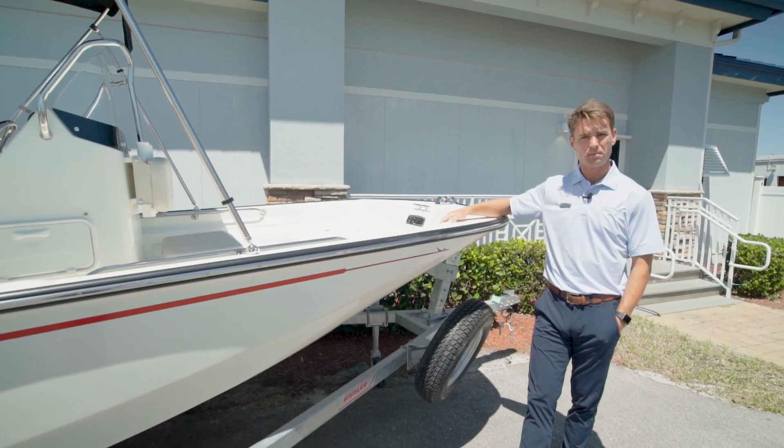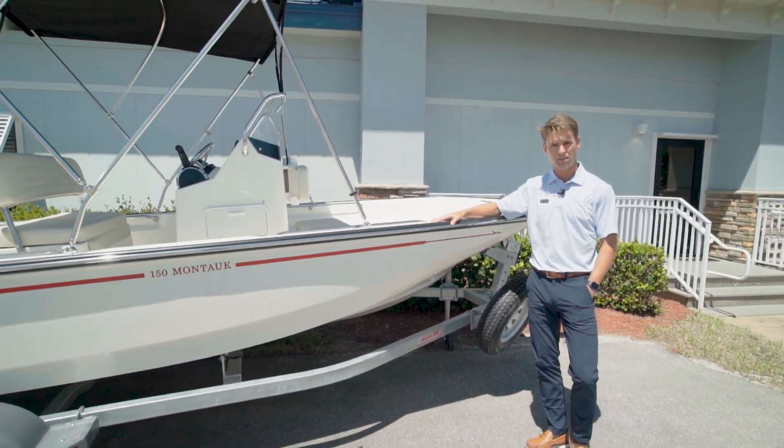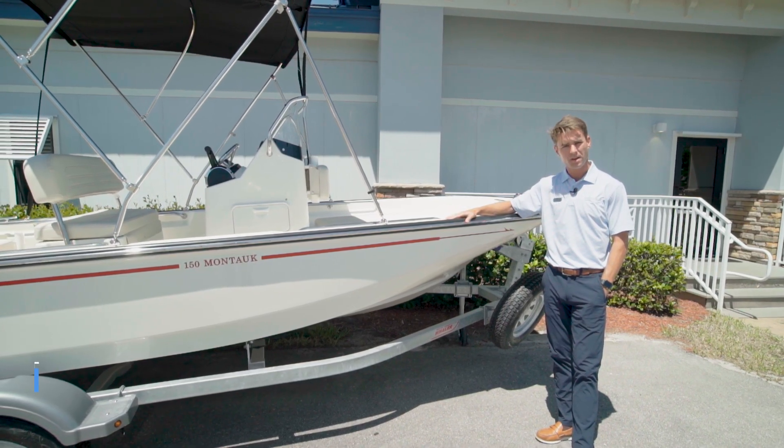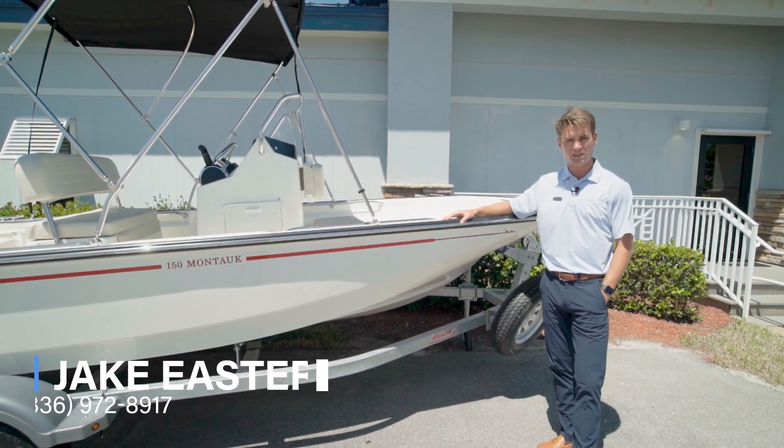Again, this is Jake Easter here at MarineMax in Fort Myers, Florida, bringing you a 15 Montauk that we just had arrive. If you have any questions about this boat, please give me a call. My number is 336-972-8917. Thanks.